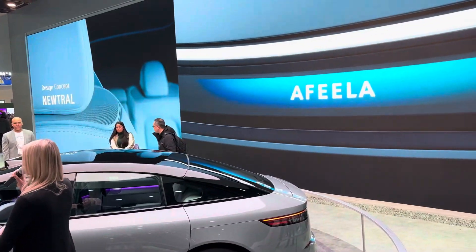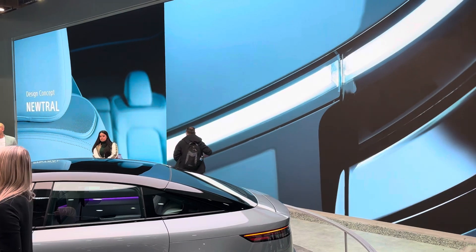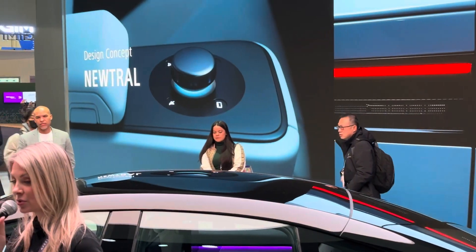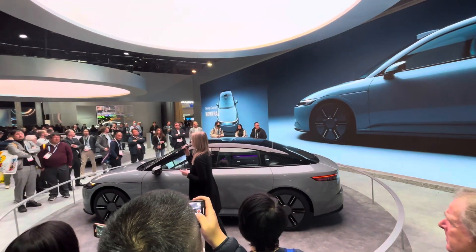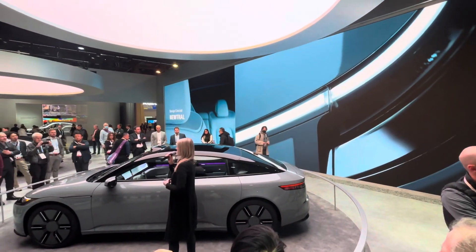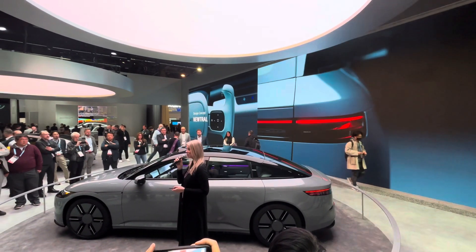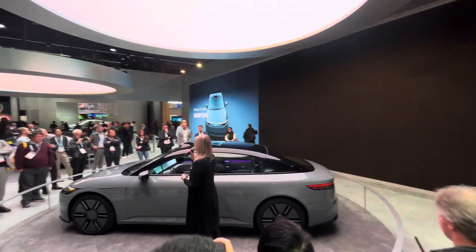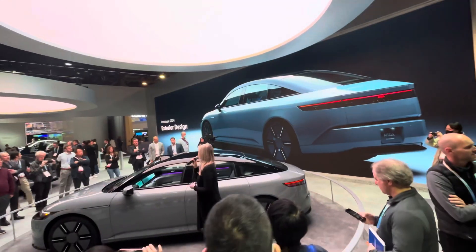First things first, this is our refined exterior design. Based on our defined concept: neutral. Neutral means that values and concepts are harmonized, and there will be a clean, clear world — a new neutrality.